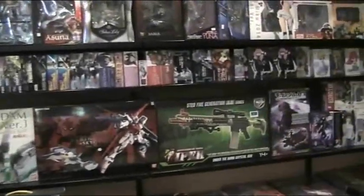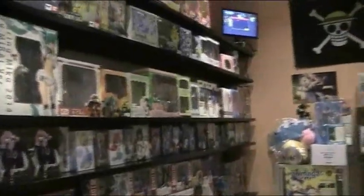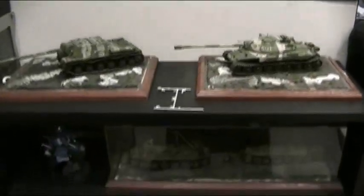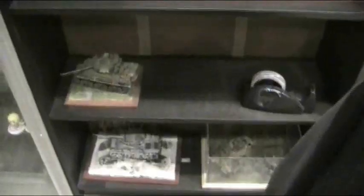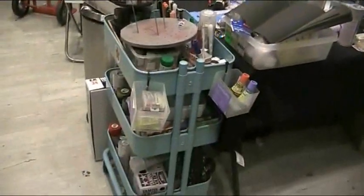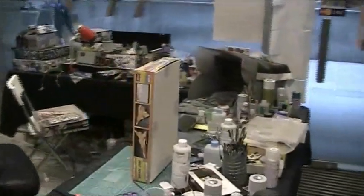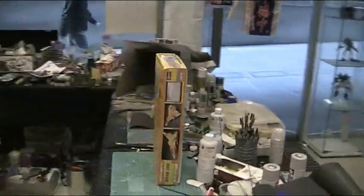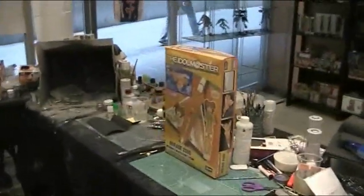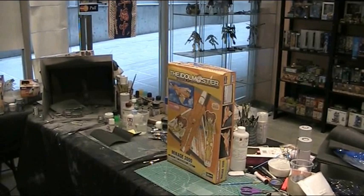The shop has a small selection of Gundam and other Kotobukiya-style kits, figures, and quite a few models on display. We have a bit of a competition space as well as a workshop — a bit messy today. I'll be using everything equipped here and a couple of bits and pieces I bring from home to assist in finishing my builds.